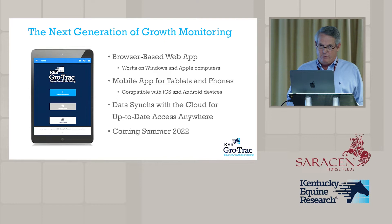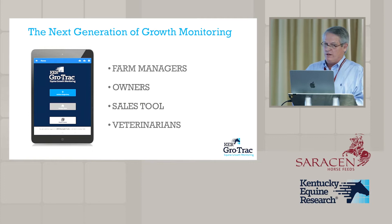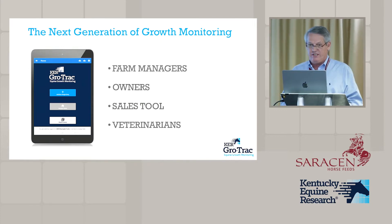Previously with GrowTrack, every farm's data stayed separate, so analyzing it required a significant amount of work to gather and download it all. Now it's all in one big database and we can ask questions right away. Because it's password-based, we can give passwords to many different people with different levels of permissions to see the data for a farm.